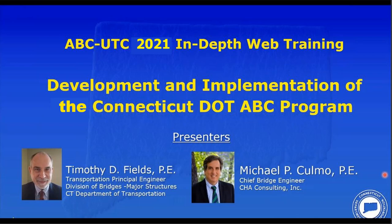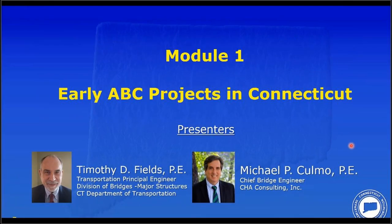Good morning or good afternoon, wherever you are. A very warm welcome from Miami, Florida to more than 400 sites that have signed in to listen to us live to our 2021 in-depth webinar. We'll now begin with Module 1: Early ABC Projects at the Connecticut DOT.